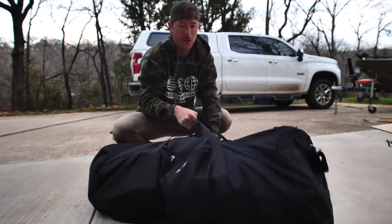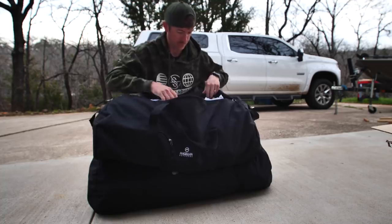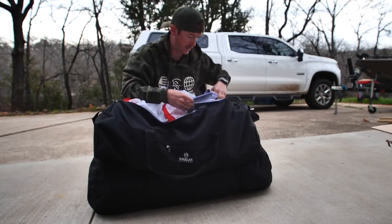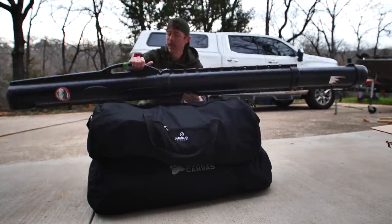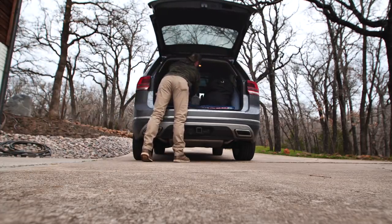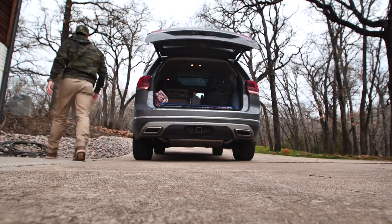I bet you this is 60 pounds of straight plastics. I ended up having to get another duffel bag just to put other hard baits and stuff in. So this has got swim baits, line, other hard baits, scissors. And our rod tube.